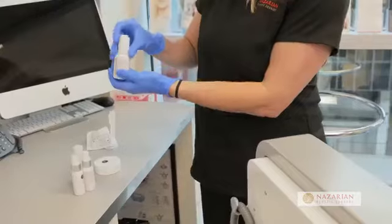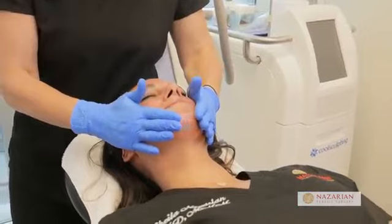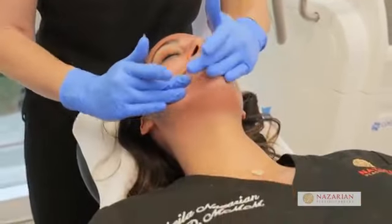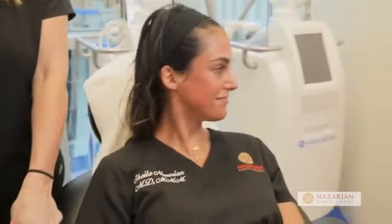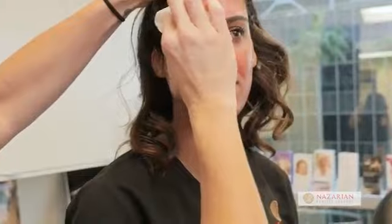What type of person would benefit from microneedling versus radio frequency versus Vivace, which is a combination of those two things? Somebody coming in with just skin textural issues — microneedling is fantastic. If you want some skin tightening around the eyes or in the neck area, radio frequency is great. But if you're coming in for a little bit of redness, textural issues, and you want skin tightening in the facial area, then I would definitely go with Vivace, because we're able to deliver that radio frequency at three different levels, which makes it that much more effective.